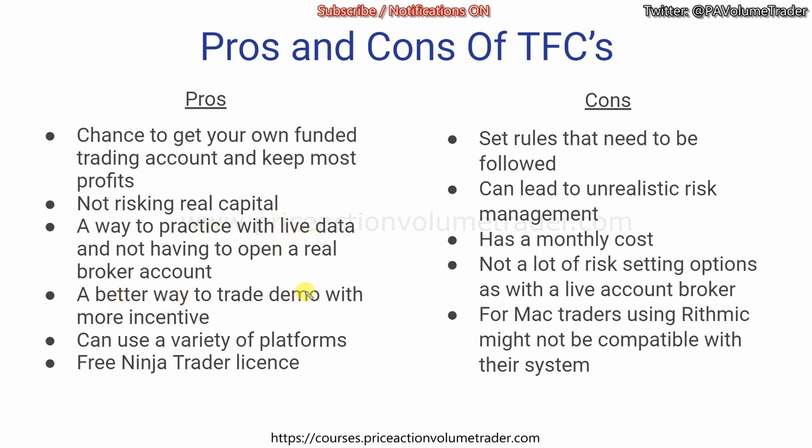It's a better way to trade demo because even though you're using simulation accounts, there's a bigger incentive to get your own funded account at the end. You can use a variety of platforms, and you get a free NinjaTrader license — so for people interested in NinjaTrader, you can use the platform for free while you're doing your evaluations.